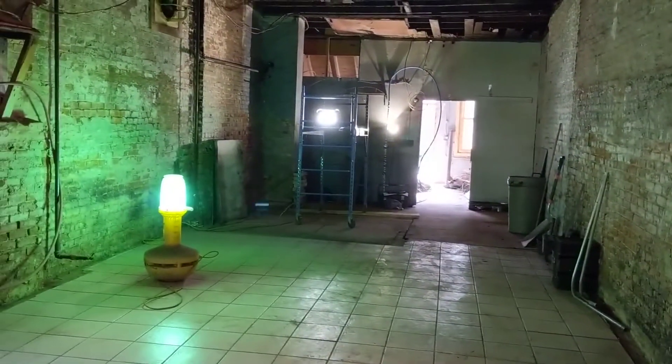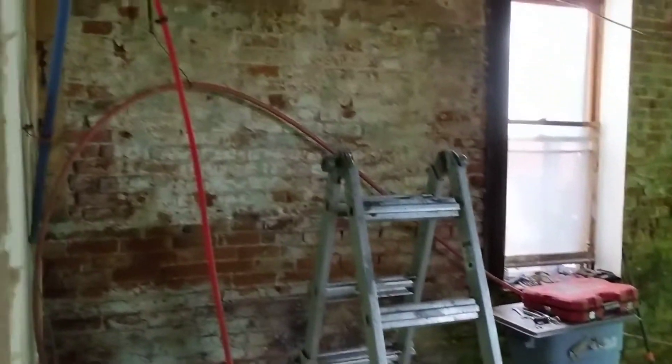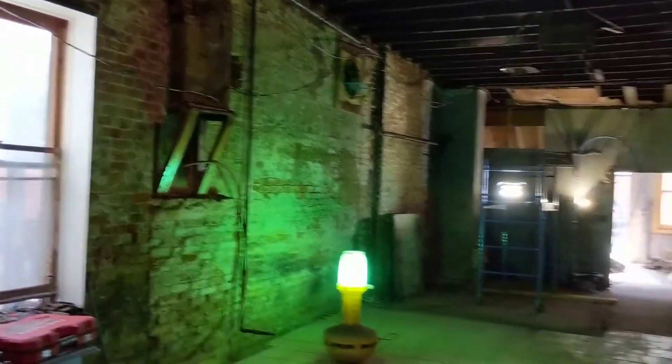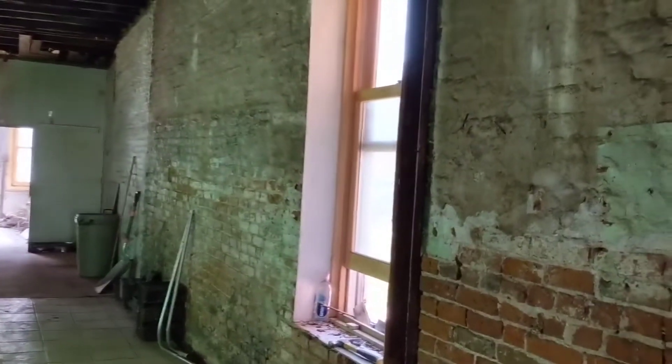This cutout here is going to be the new doorway. We saved the door that was the door to this storage room, and we're going to put it along this line. This will become the entrance to the new studio. We'll sandblast all the brick and then seal it, and we're going to leave the brick exposed.